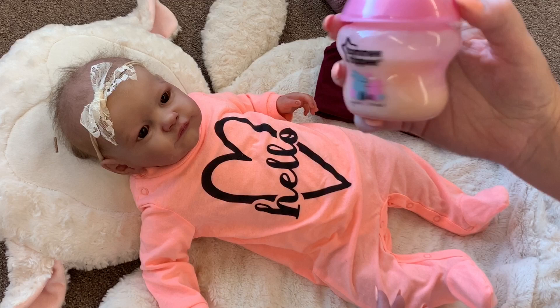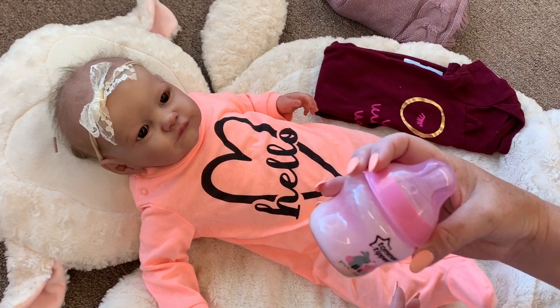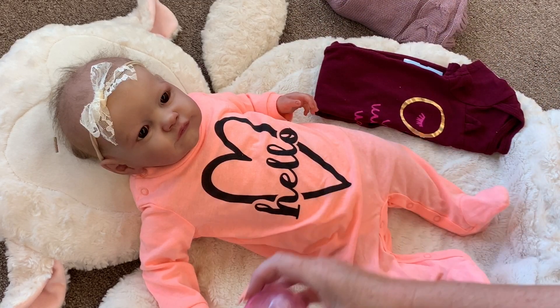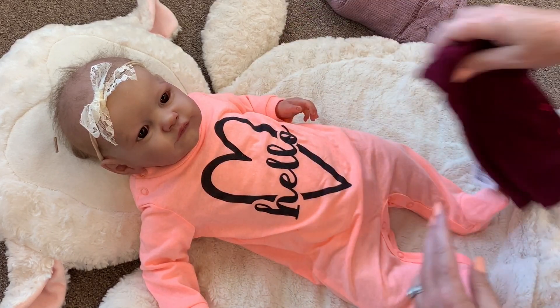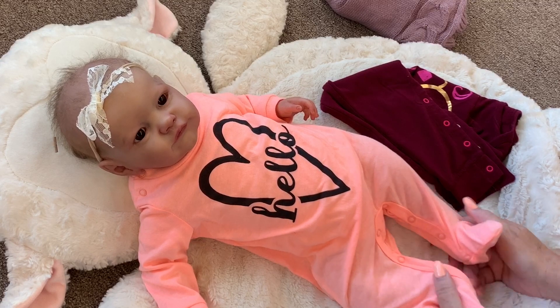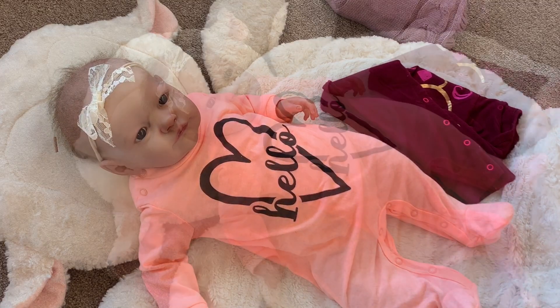I've already got a little bottle made up for her in a little Tommy Tippie bottle. I've got some cute little PJs set out for her, so we're going to get her changed and get her fed and get her ready for bed.